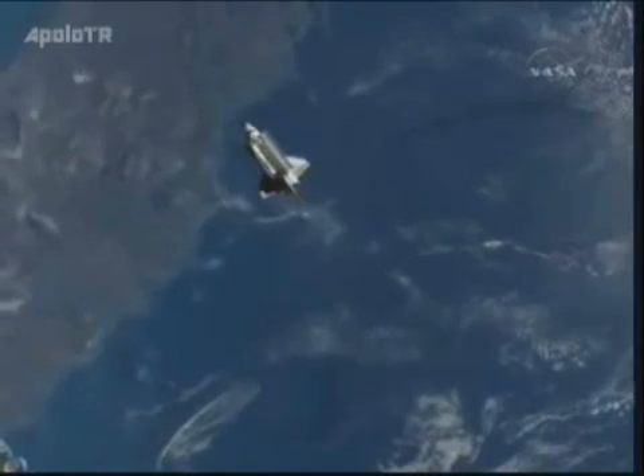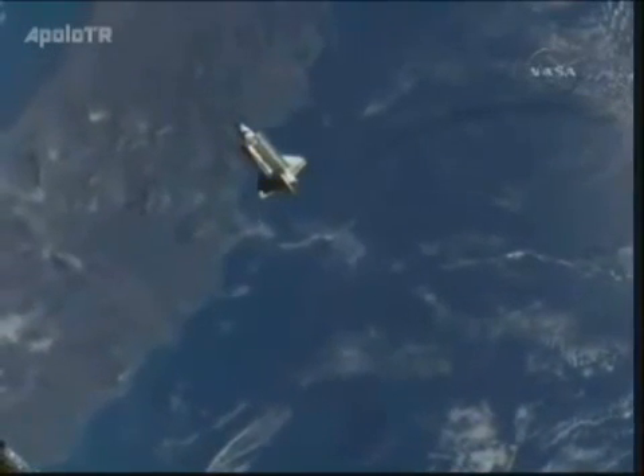That is the western edge of Italy, just to the southeast of Rome.